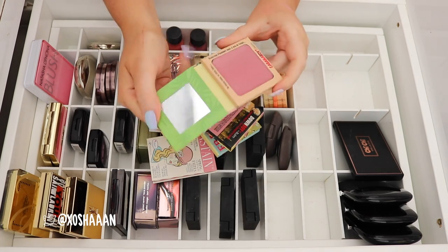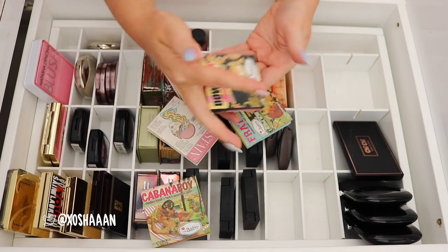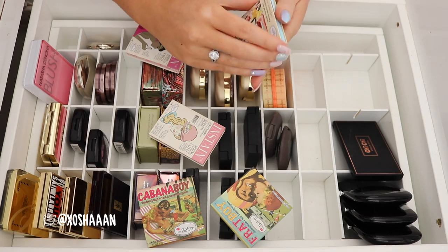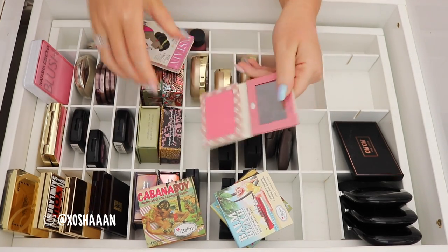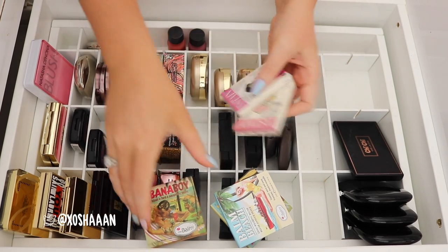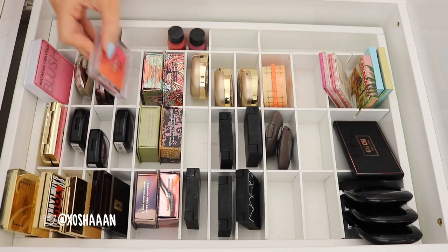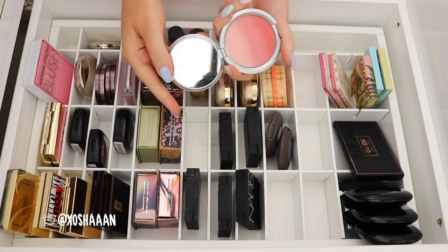And then I have all of my The Balm blushes — so Cabana Boy, Down Boy — I've got so many like that, Frat Boy, Palm Beach. And then the stains — that one's stunning. Okay, I'm gonna keep those. I'm gonna get rid of my Wet n Wild — that's super old. My Blush Up by Essence I'm gonna keep, even though it's kind of hard to get. My Ombre Blush by IT Cosmetics — I use that quite a lot, so keep that one. My Marins blush in Carrara Coral — this is so nice.